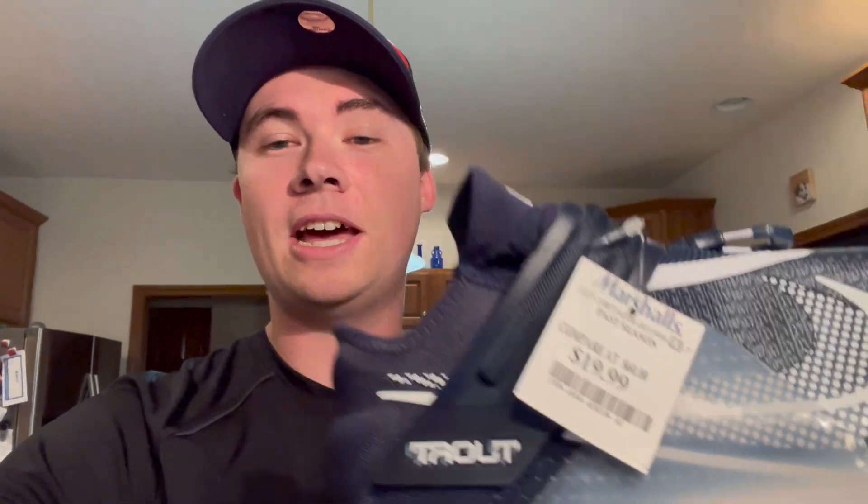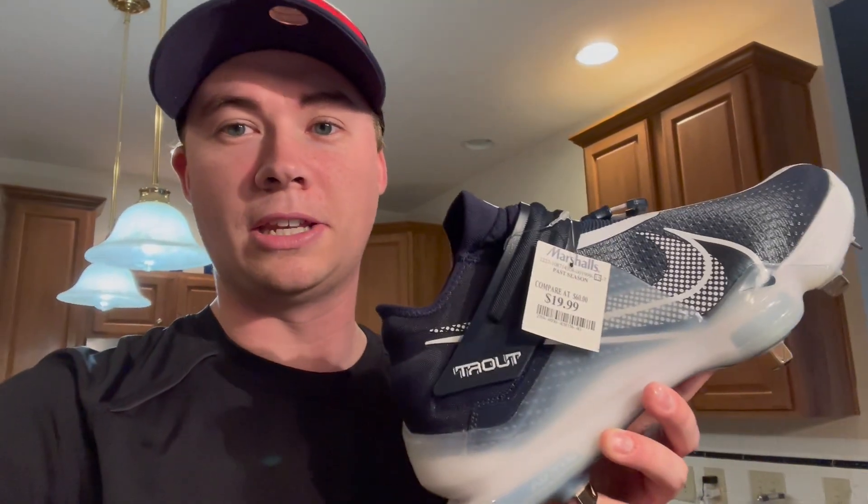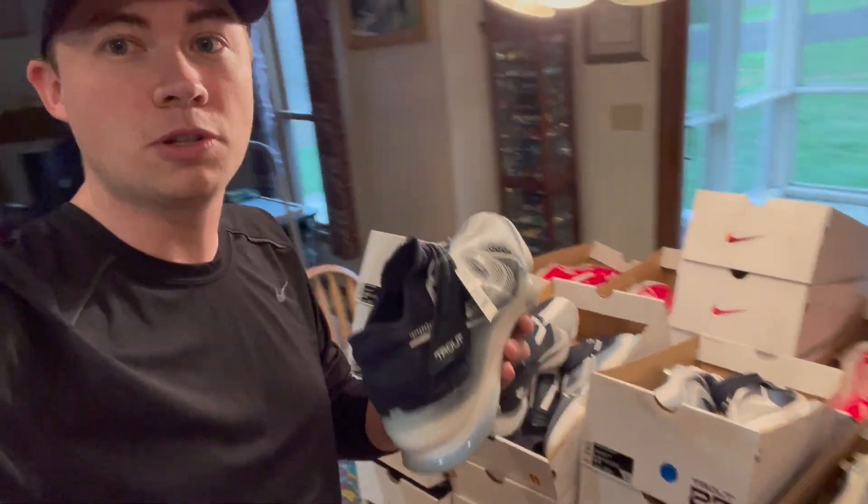Today I picked up a ton of these Mike Trout baseball cleats — $19.99 from Marshals. I didn't film in-store, but I found a couple on the shelf and the manager said he had more in the back. It just slipped my mind to film. They all have Marshals tags. A lot of resellers show hauls without breaking down the numbers, so I'm going to break down how much I'll make on all 29 pairs — taking out fees, cost of goods sold, and shipping.